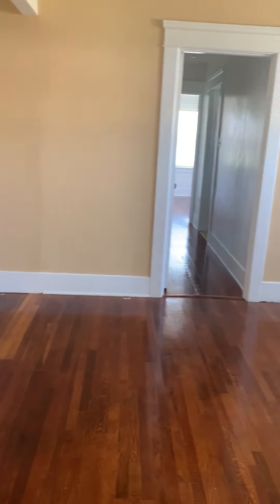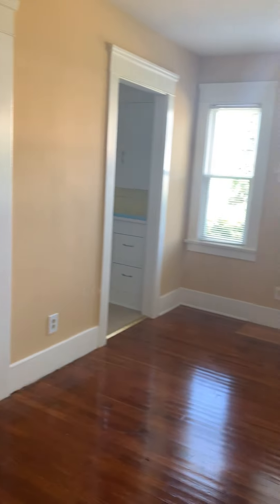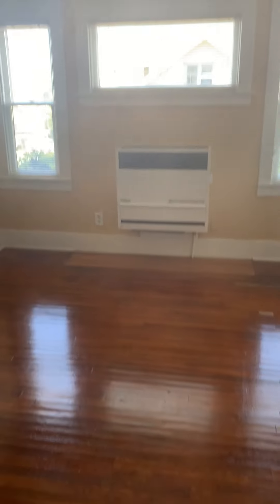We have your living room here. You have some cute built-ins there, and here's your heater.